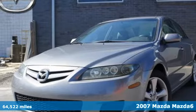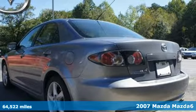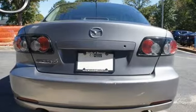It's a 2007 Mazda 6. It comes standard with four wheel independent suspension, power exterior mirrors, air conditioning, steering wheel cruise controls and remote power door locks.